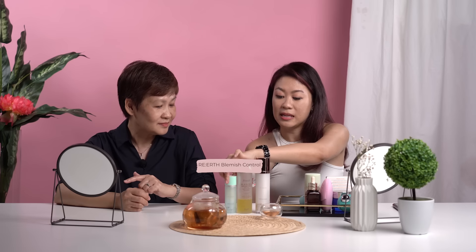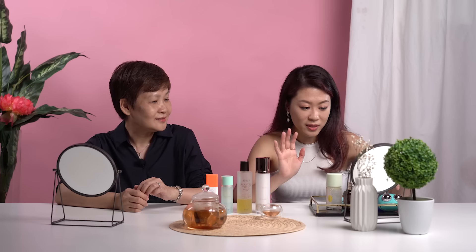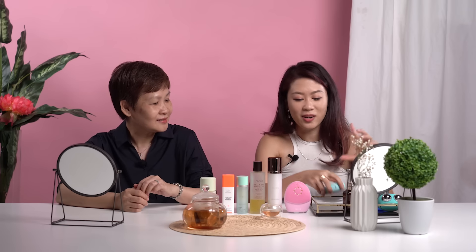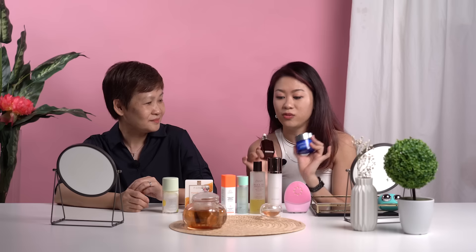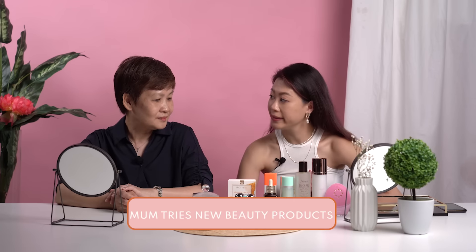A lot right? Moisturizer — so moisturizer in the day. But sometimes I do a mask before I moisturize. This is clearly too many steps. And then I have two other products for night. So at night I will swap this out, and the vitamin C becomes something else. Out of so many products, is there something you think is very interesting? Maybe we can try on your face.